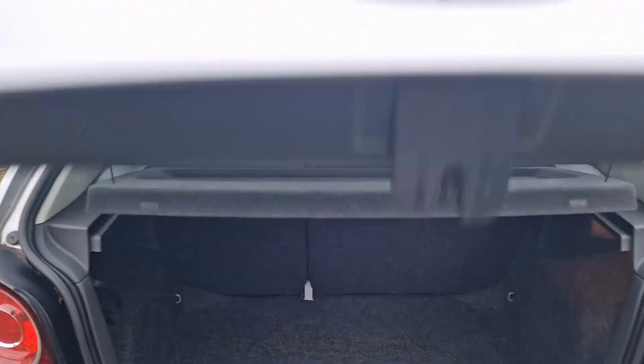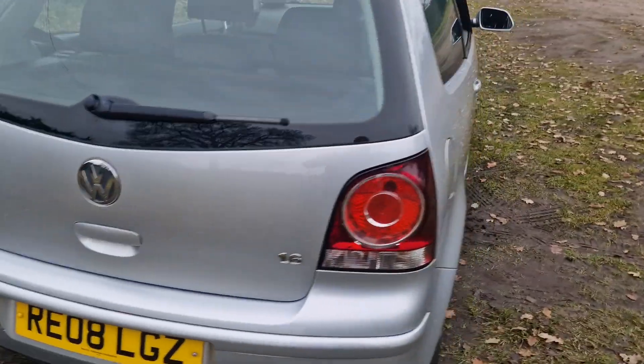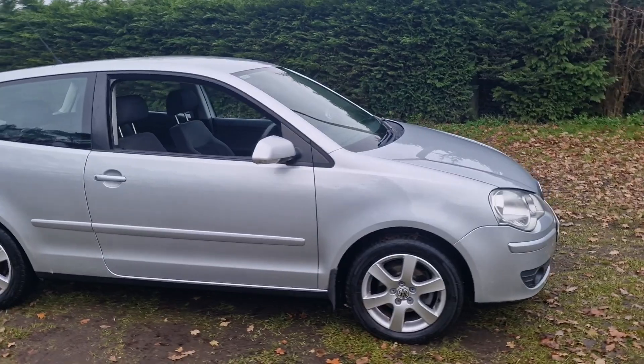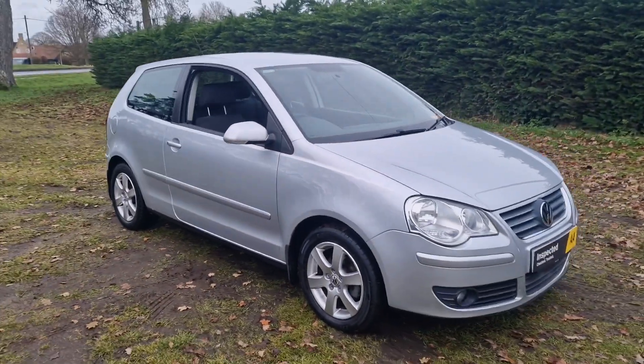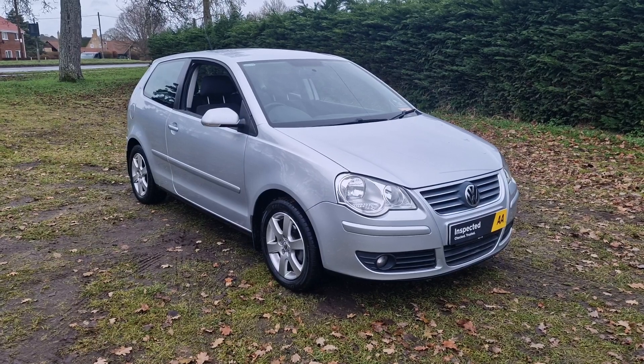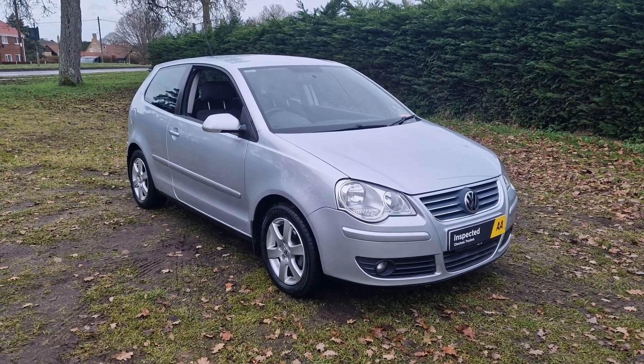So there we go, that's the 1.6 VW Polo. If you would like more information or would like to arrange a viewing, please feel free to give me a ring on 01842 812 988. My name's Simon — thanks very much for watching.